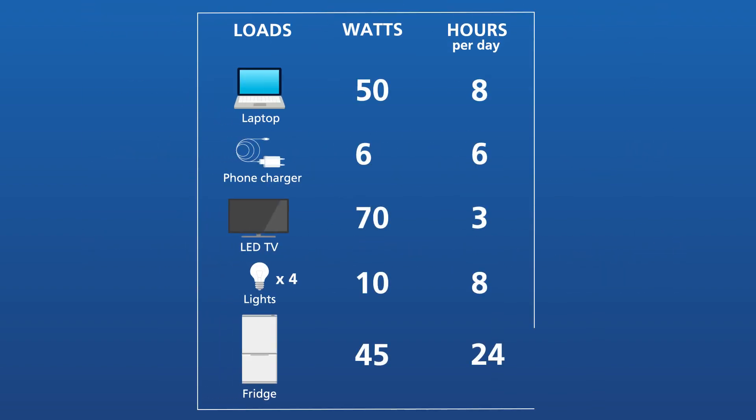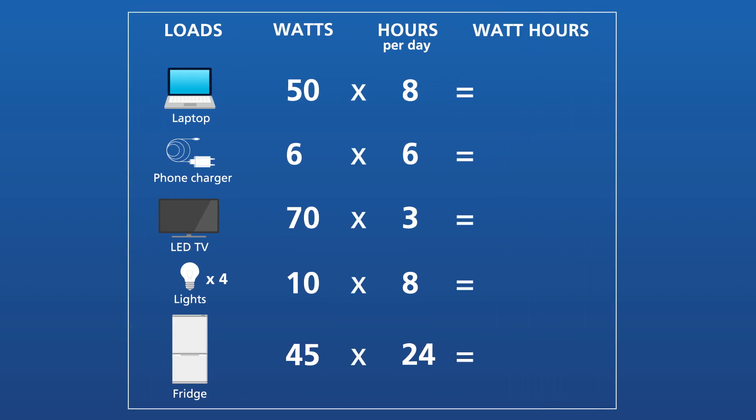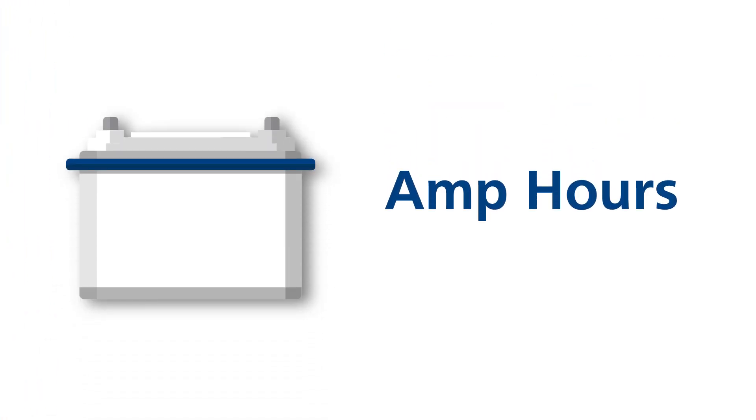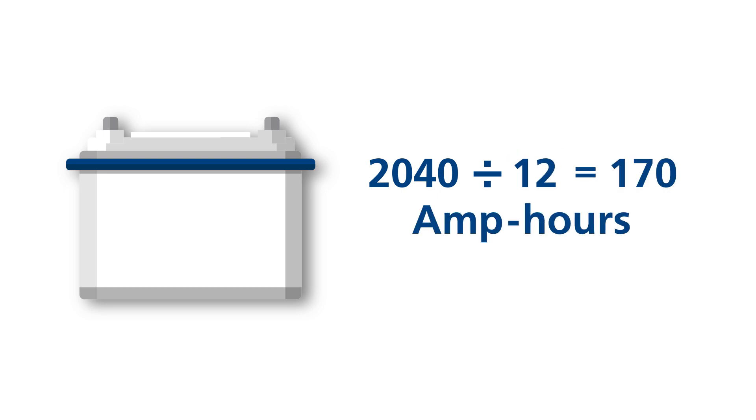Estimate how many hours you'll be using each device every day. Take the output wattage and multiply that by your usage hours — now you have your watt hours per day. Battery banks are determined in amp hours, so divide your total watt hours per day by the battery bank voltage, 12 volts. This number is your total amp hours per day.